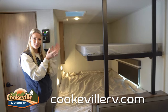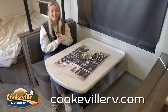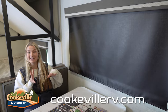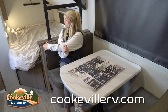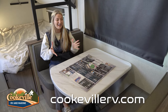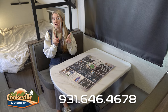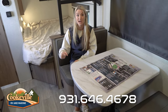Right beside the sleeping space we have our dinette — a great place to eat dinner with enough room for two people on both sides and good elbow room. There's a nice large window right beside it so you can see gorgeous campground views while eating. This table does go down and the cushions move out, so it can also function as an additional sleeping space for smaller children.